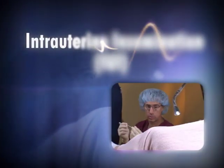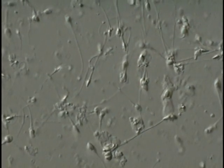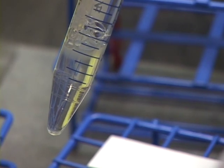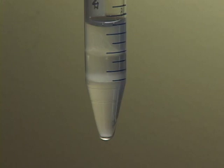IUI stands for intrauterine insemination. It's a very commonly performed fertility treatment used in several different situations. A sperm sample is mixed with some fluid and then undergoes what we call a sperm prep or sperm wash, where we take all the fluid from the semen sample and separate it from the sperm. The reason we do that is that if you were to place a sperm sample directly in the uterus, it would cause severe cramping because the fluid portion of semen contains a chemical called prostaglandin.